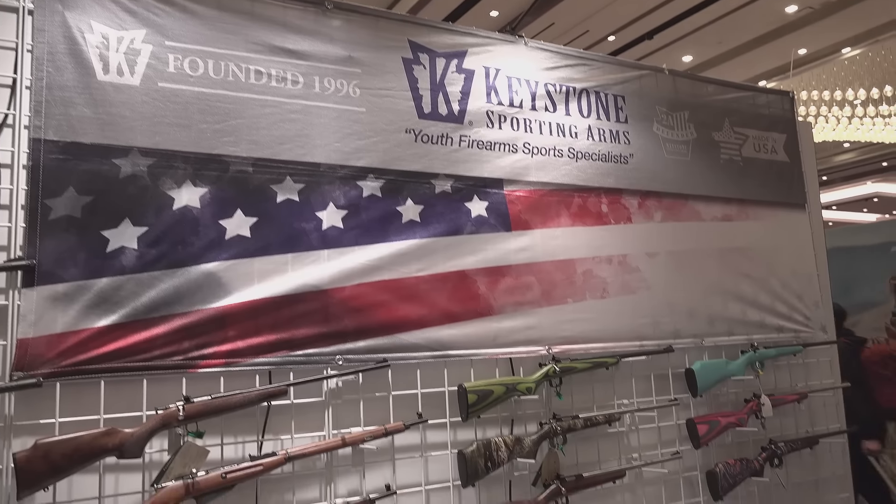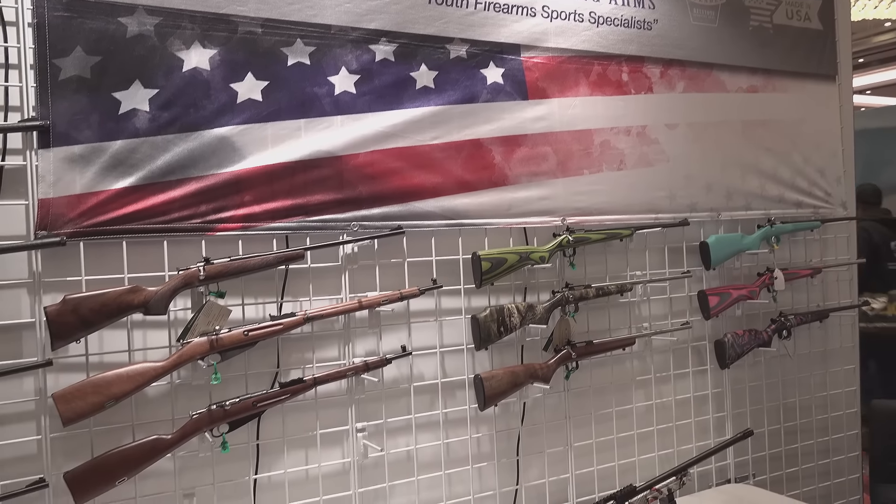Welcome back, everybody. This is Eric here with IRAC Better and 8888. We're going to continue our 2024 SHOT Show coverage here, and we're at the Keystone booth yet again, and we're going to show off their new Overlander.